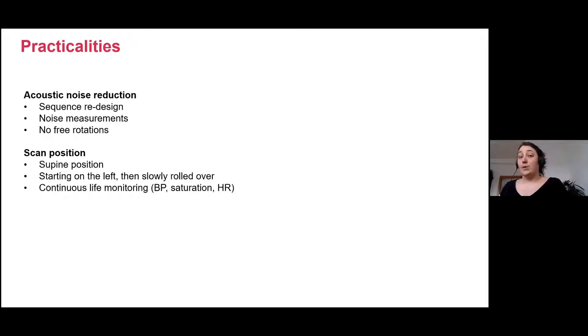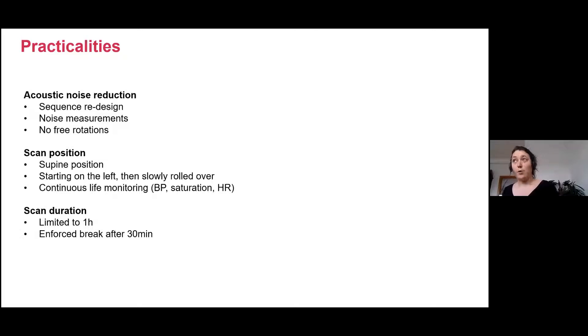We've started scanning everybody supine. All our mothers are scanned fully supine, not in left lateral tilt, but we do start them on the left side and then slowly roll them over. We have continuous live monitoring: blood pressure, SpO2, and heart rate. In the few cases where we had vasovagal episodes, they were picked up on the blood pressure monitoring before the mother felt it — these have happened rarely, but they have happened. On scan duration, we are pretty strict on one hour and we force them to have a break after 30 minutes.